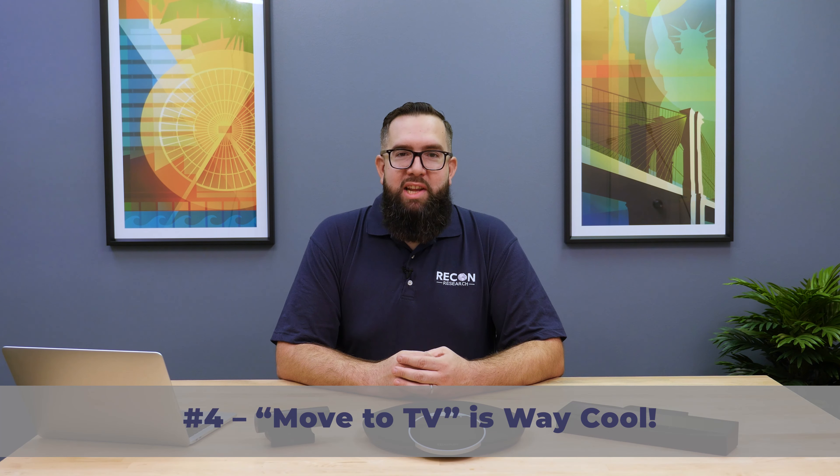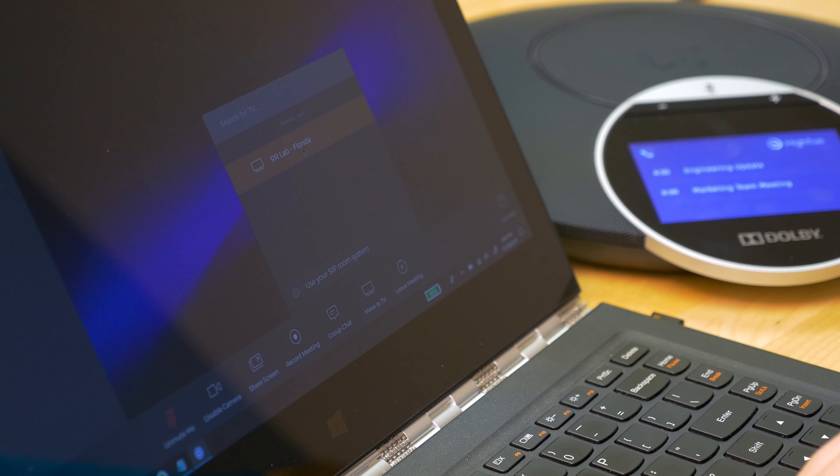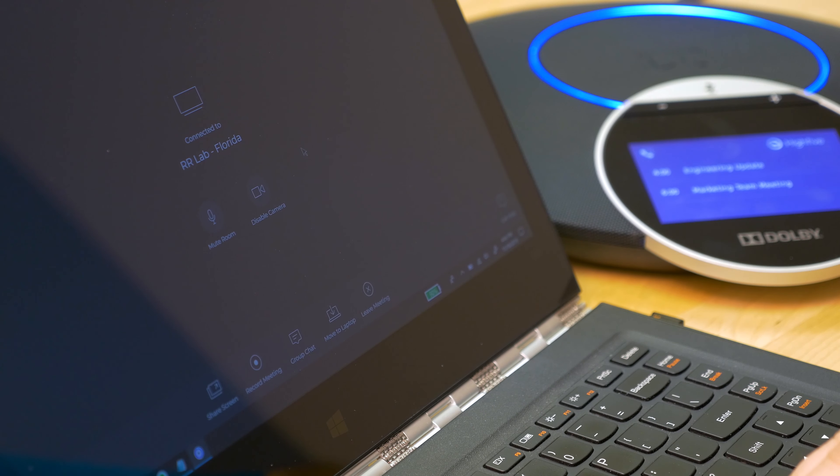Number four: Hi5's Move to TV function is way cool. Pick up a remote and make a call? Not here. Dial into a meeting using a touch panel? Wrong again. In the Hi5 world, users connect to meetings first and then send the call to the room of their choice. Hi5 calls this the Move to TV function, and things happen fast — pick a room, click, and bang, your call is transferred.